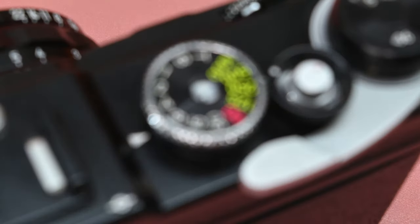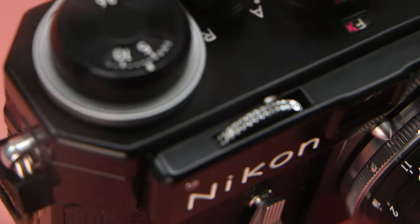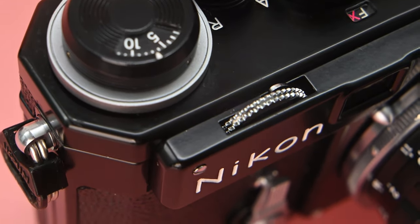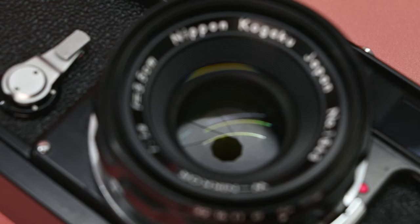I decided my heirloom camera needed to be entirely mechanical, highly capable and compact, but also rare and valuable. I chose the Nikon SP 2005 after a days-long chat with the rest of the Casual Photophile writing team. So I bought my Nikon SP Limited Edition, and I've used it now for quite some time. It's easily the most interesting and exciting camera that I've ever owned.